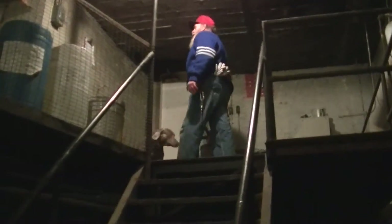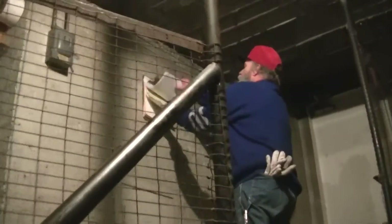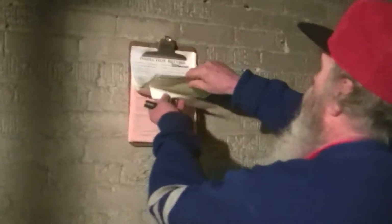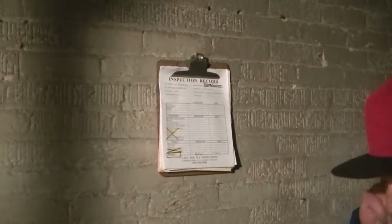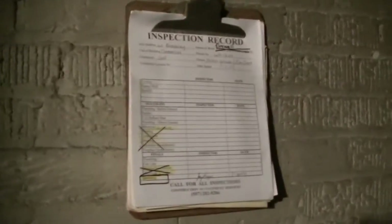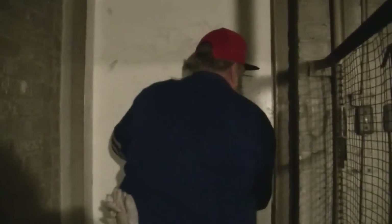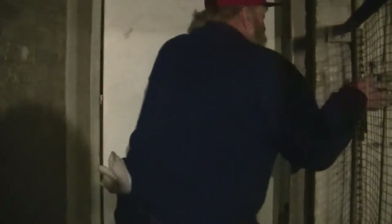Here's the old records, clear back into... paperwork from back in the 60s still hanging on the wall. Alright, let's move on from here. It's a scary place — I still don't like it, forty years later.